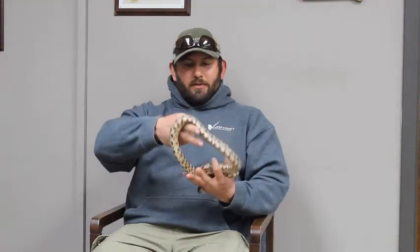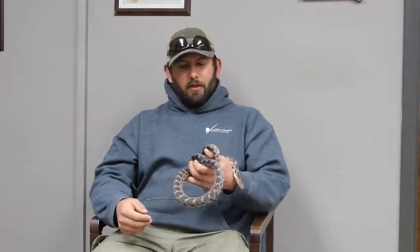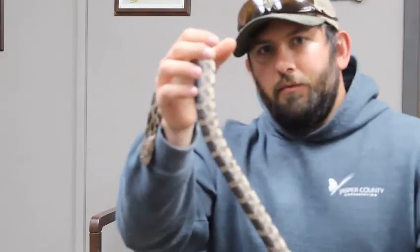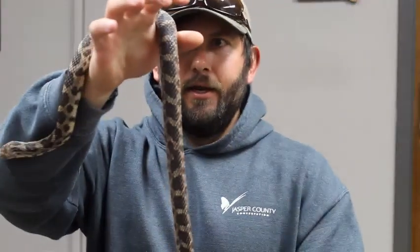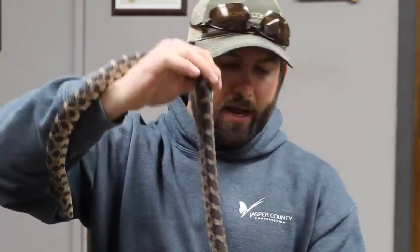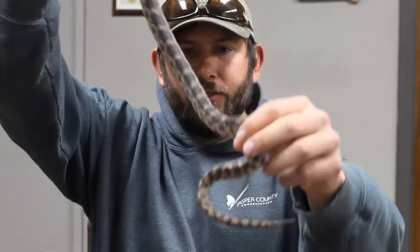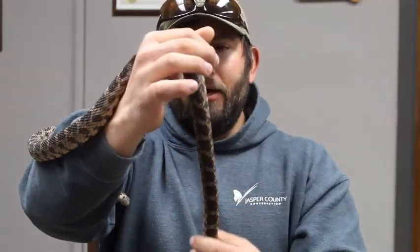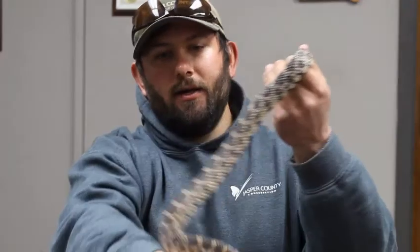For those of you who don't care for mice or other rodents in your house, it's probably a good thing to have these guys around. The way we can tell this is a fox snake — if we look at the pattern on her back, you can see there are dark splotches that go all the way down her back and eventually turn into lines toward her tail. These dark black or dark brown blotches tell us she is a fox snake.